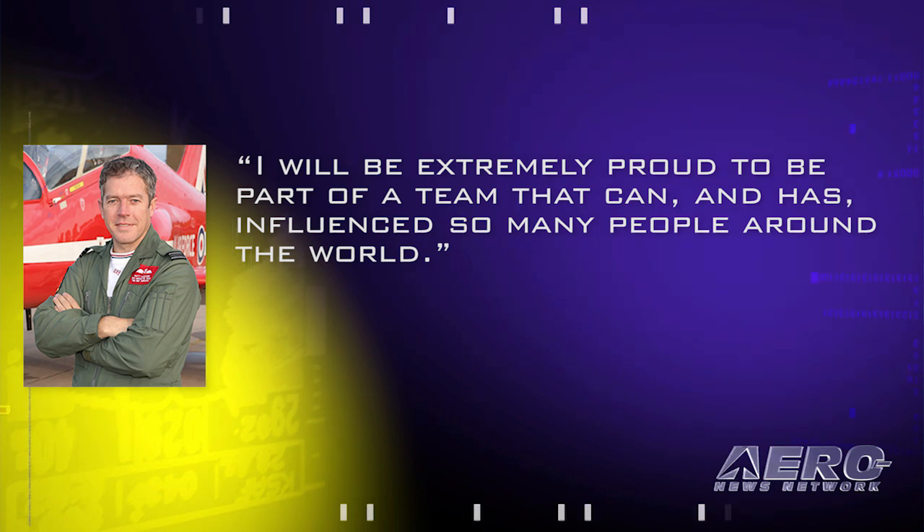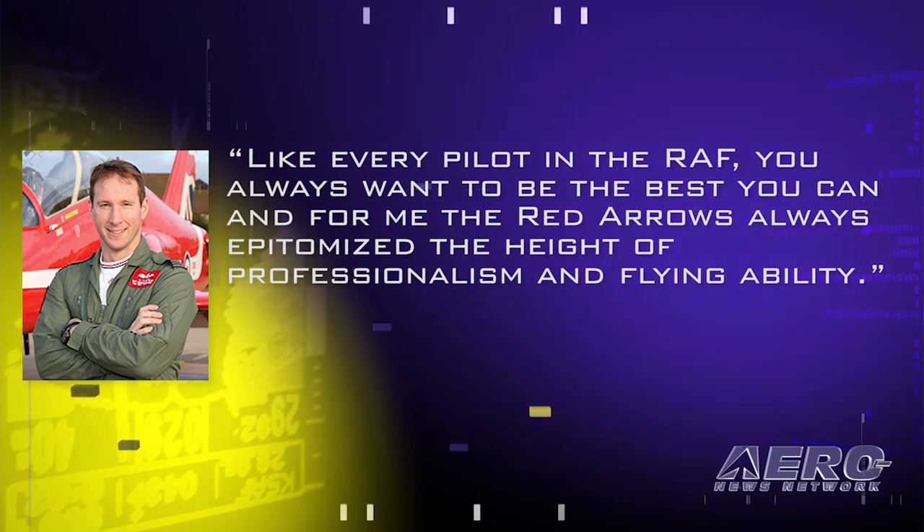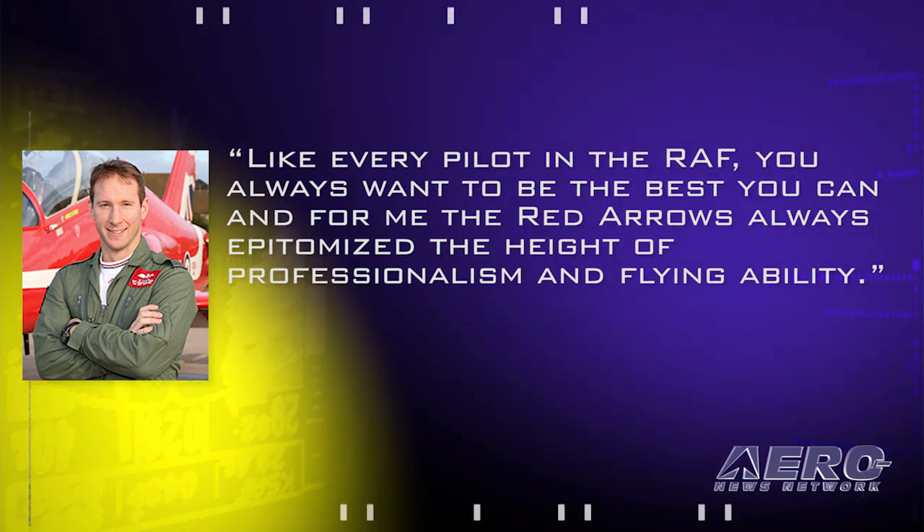Flight Lieutenant Taylor added, quote, like every pilot in the RAF, you always want to be the best you can, and for me, the Red Arrows always epitomize the height of professionalism and flying ability, end quote.